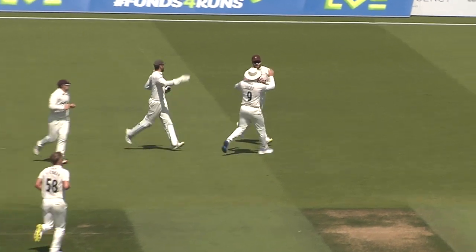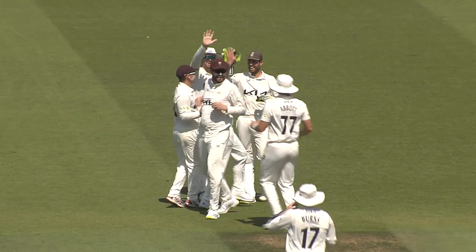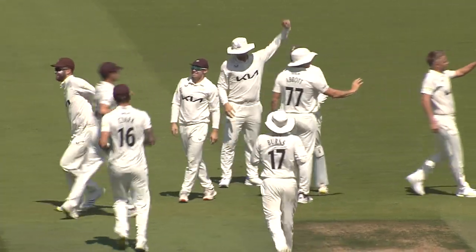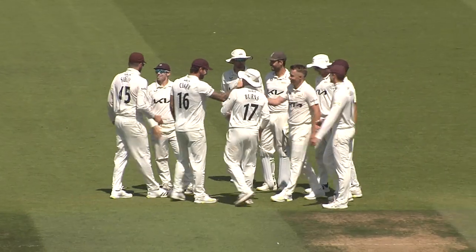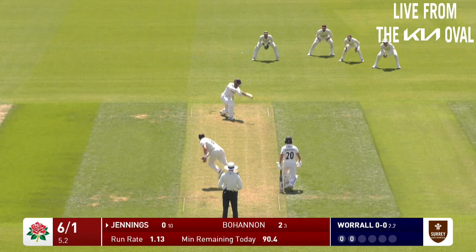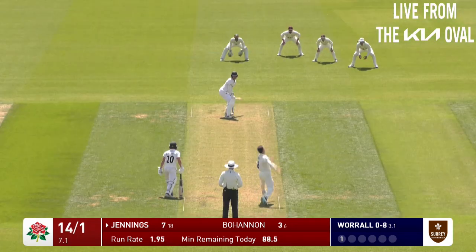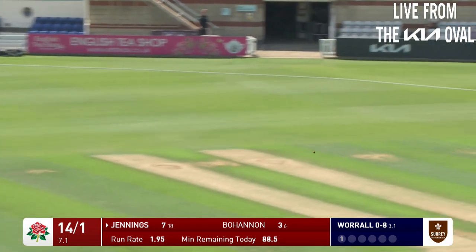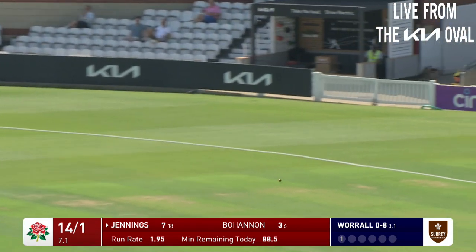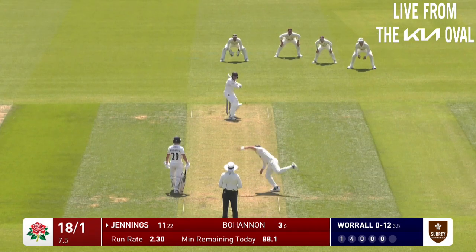Oh, got him! Low down, very nicely pouched. Dom Sibley and that's the breakthrough Surrey were looking for. Sam Curran has got it wide and put away, and done it for a while. A new approach from Worrell around the wicket, and Jennings plays a magnificent job. Well, that's very strong from Keaton Jennings, it has to be said.